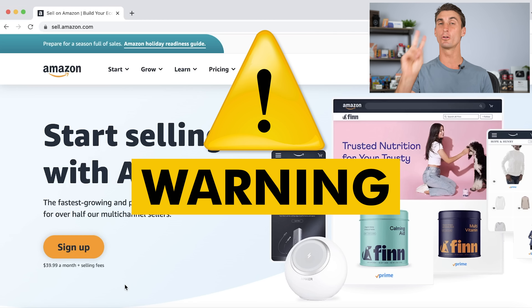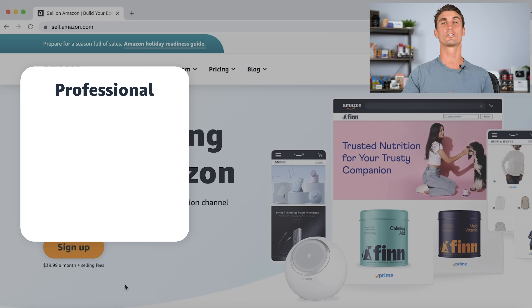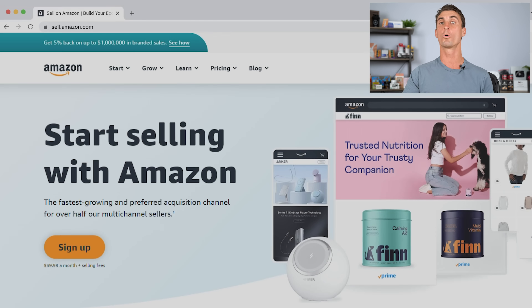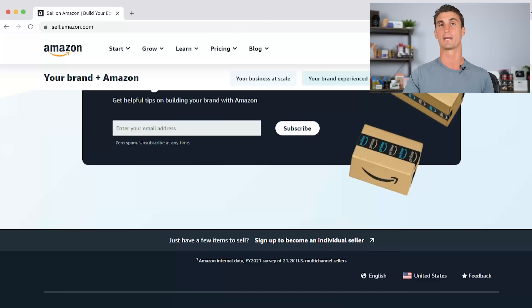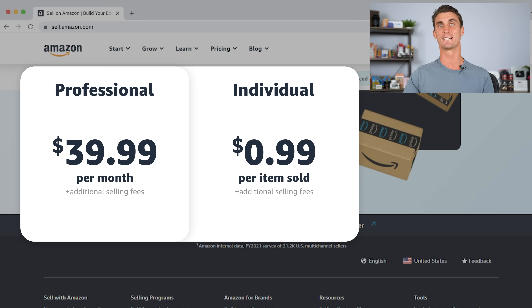Warning: there are actually two different Amazon seller plans. There is the professional plan which is $39.99 a month, or you can scroll down to the bottom of the page and sign up for the individual plan which is free to sign up for, but you have limited features and you have to pay an additional 99 cents for every item that you sell.